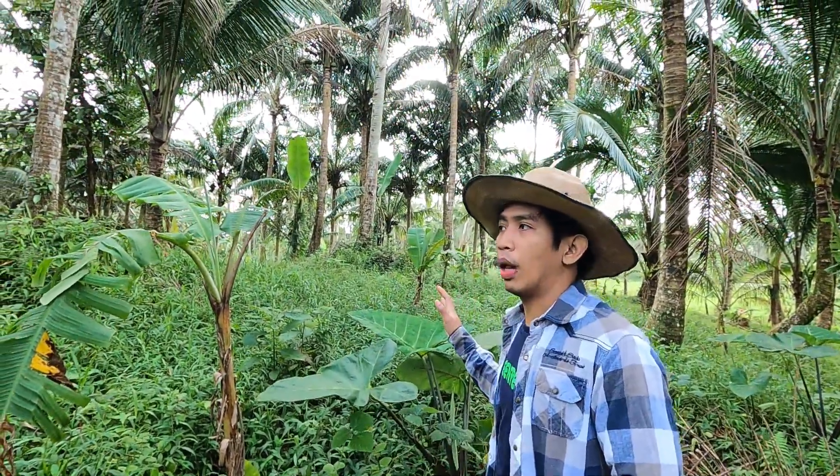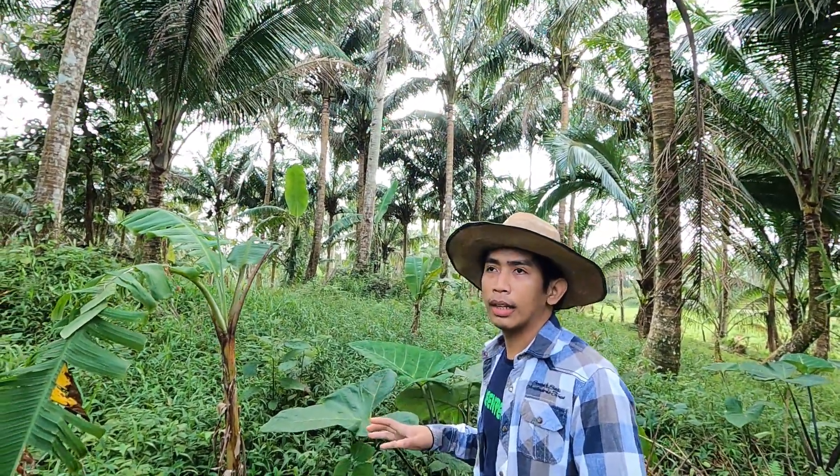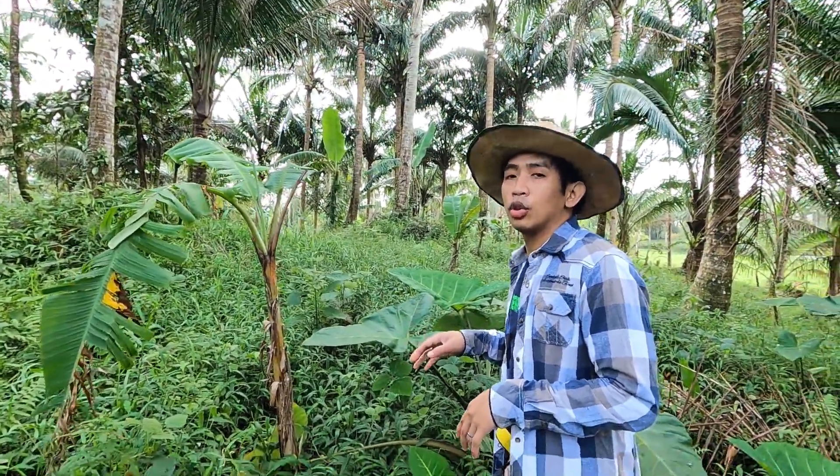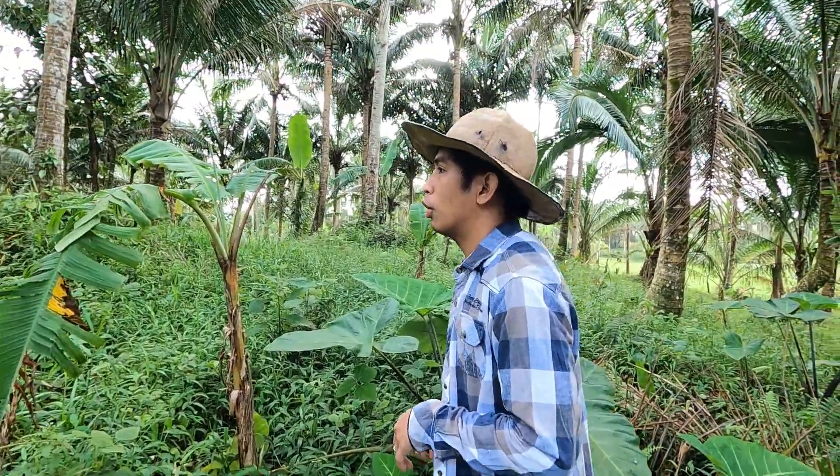Dito sa area na to, wala pang tanim dito — nyug lang. Hindi pa alam kung anong pwede kong ilagay dito eh. Pero sa susunod, ituturo namin kung anuman yung may ilalagay.